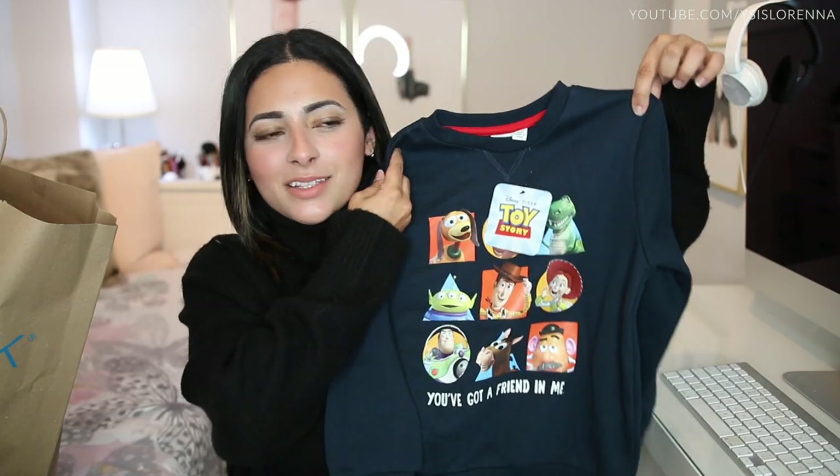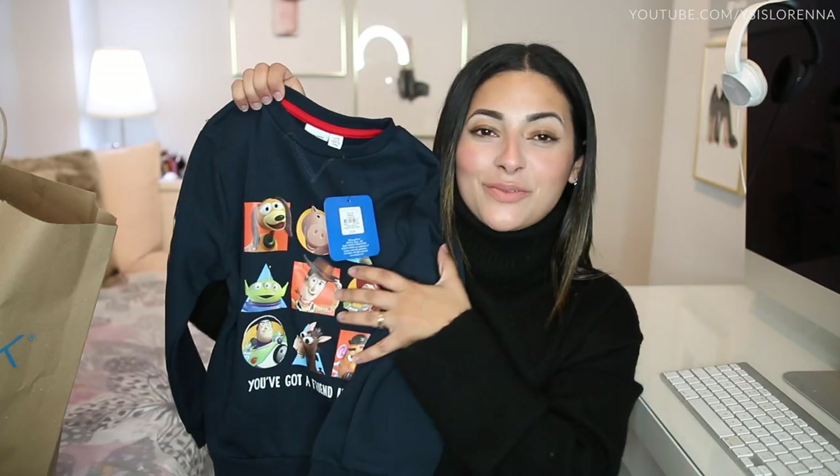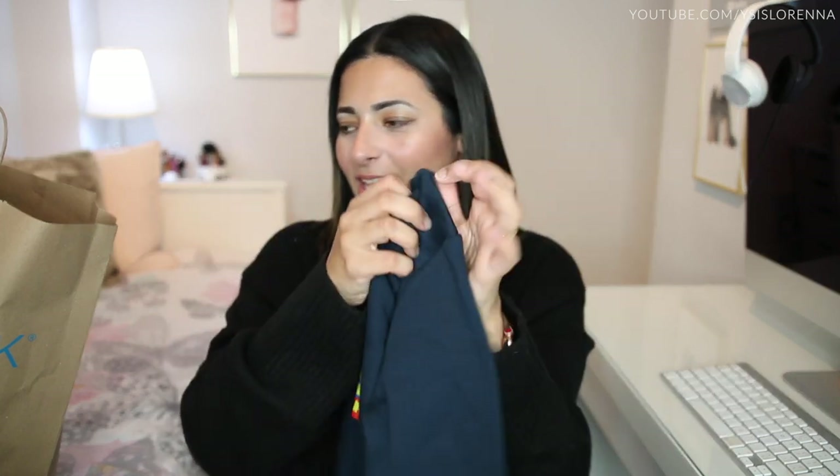I got something for James to wear on the Friday too — a new jumper. It's a Toy Story jumper that says 'you've got a friend in me,' it's navy blue and has all the characters. I was tempted to go for something plain and smart but I know him and his friends are going to want to see what each other are wearing, and if he's got something from one of his favourite movies it's going to make him a lot happier. This was £5 and I got it in age five to six.